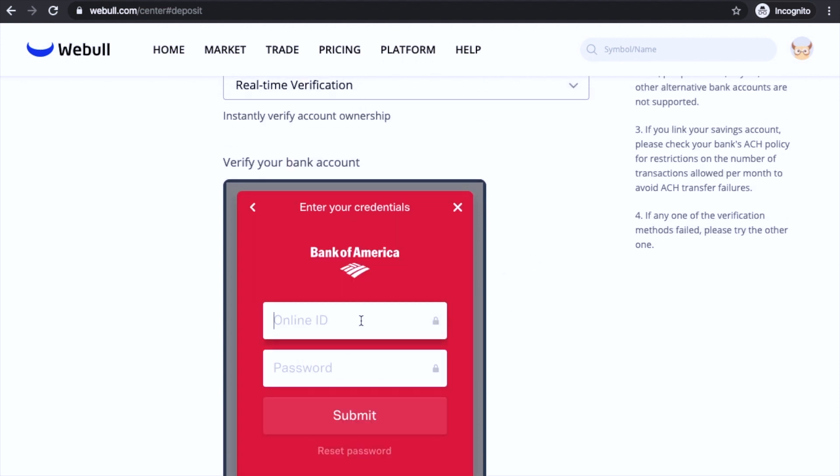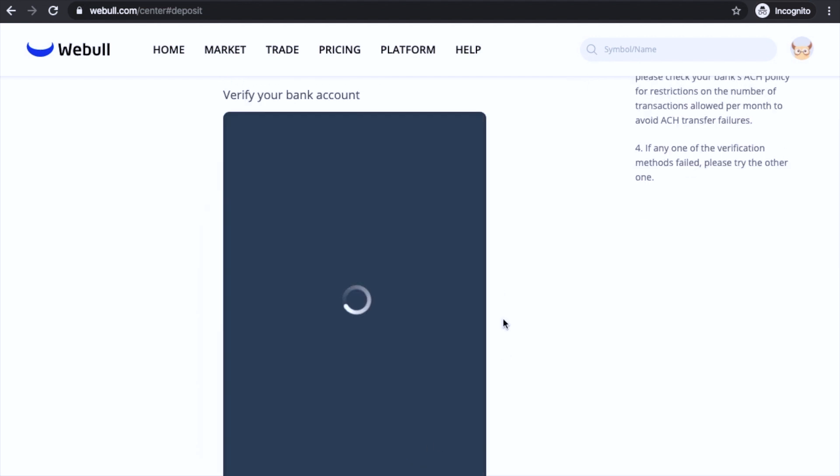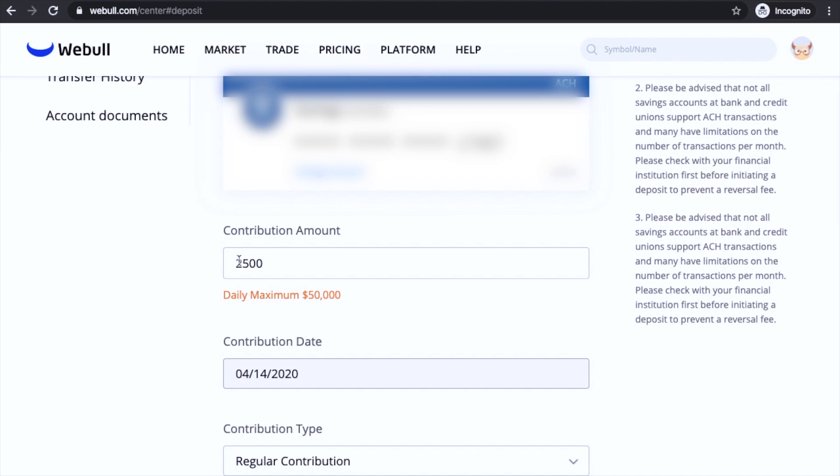We're going to use Bank of America — type in your bank information and proceed to the next step. A pop-up will appear talking about the ACH transfer actions, so once you're done reading that just click 'Got it.' My brother is going to put in $2,500 for this account, and for the contribution type it's going to be regular.